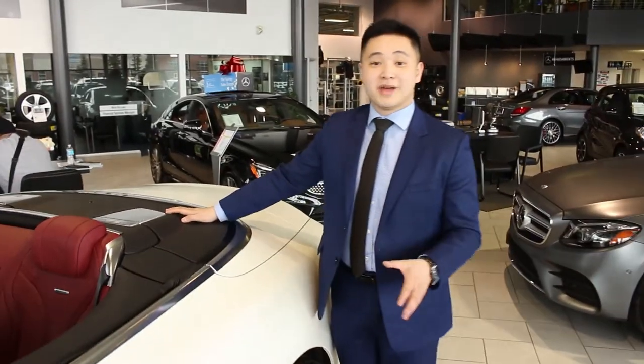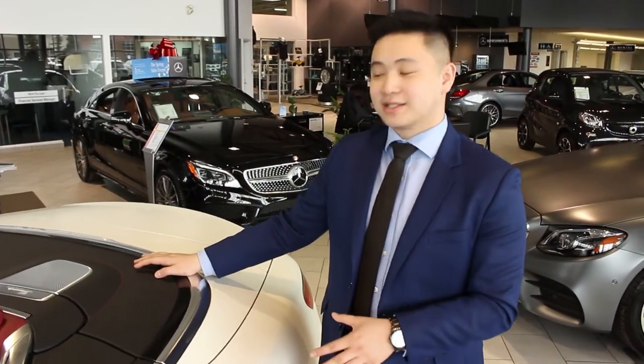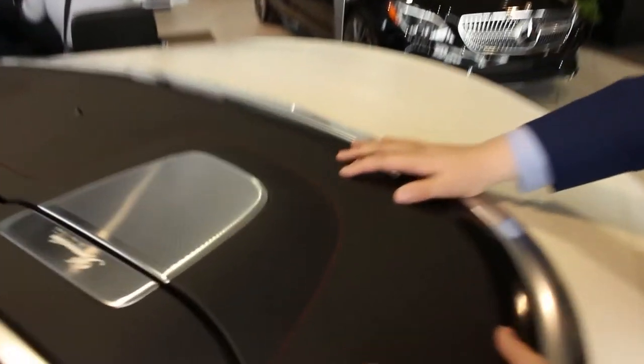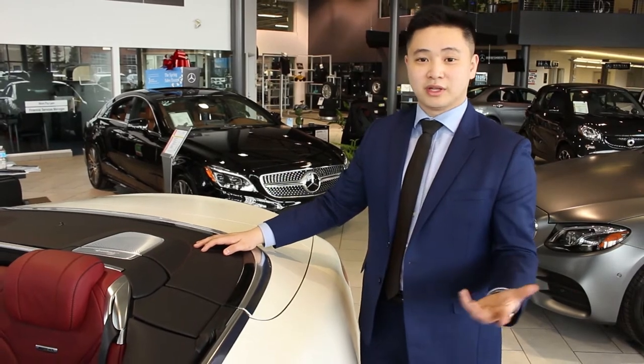Next, I want to talk about this Burmester 3D high-end sound system. A great thing about this car is that you have the speakers in the back, so when you have this vehicle with the top up, you're going to have a really immersive surround sound system in this vehicle.